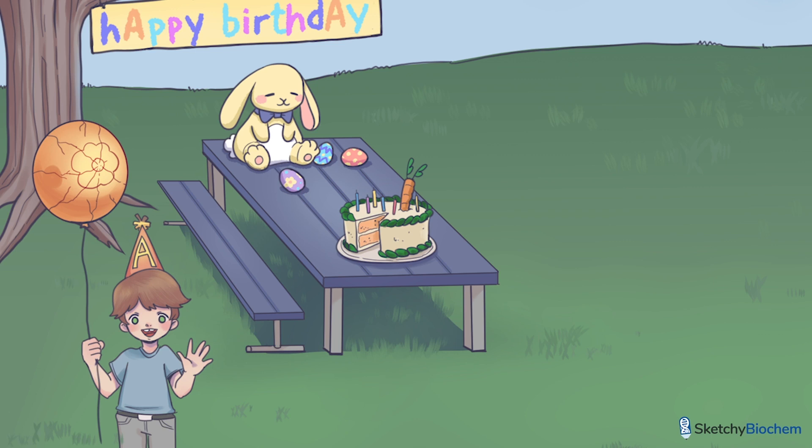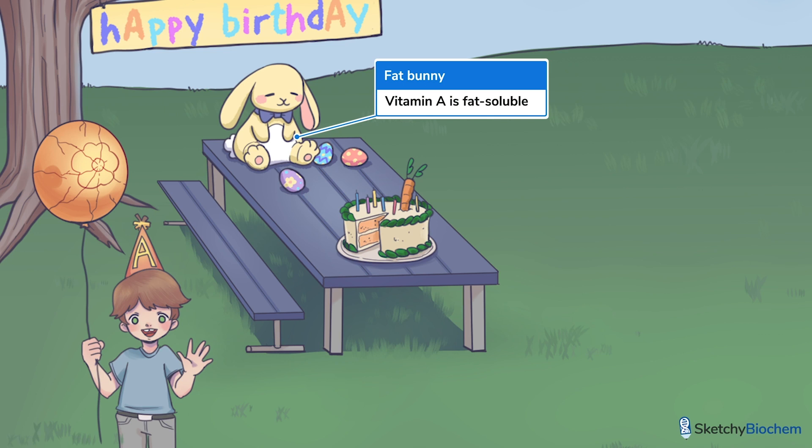The birthday boy chose his favorite stuffed animal to be the theme of this party — a flopping, adorable, chubby bunny. Honestly, that bunny is kind of fat, which will remind you that vitamin A is fat-soluble. Recall that the fat-soluble vitamins A, D, E, and K, and other fats form micelles before getting absorbed by the small intestine.